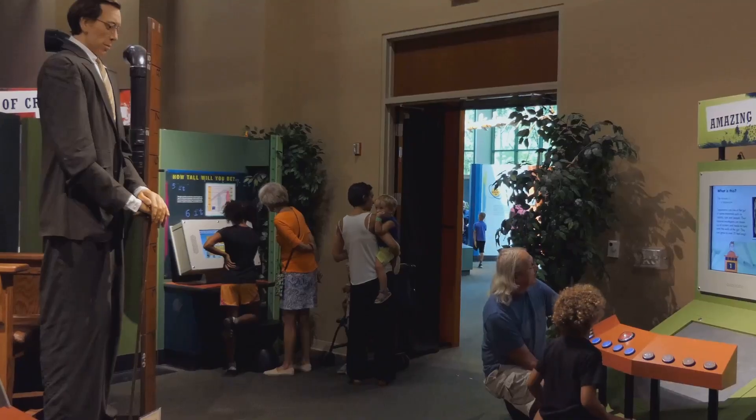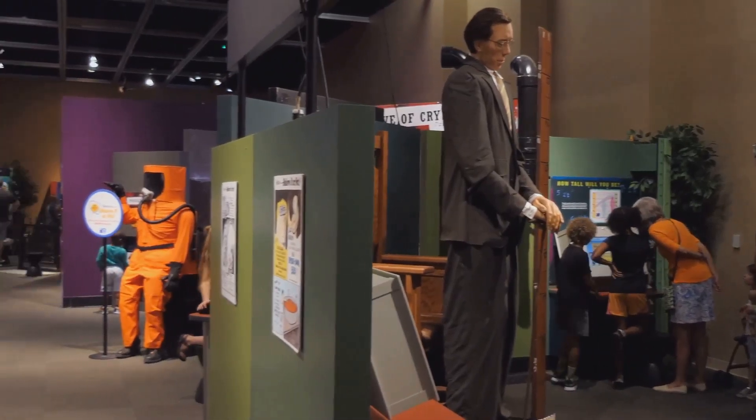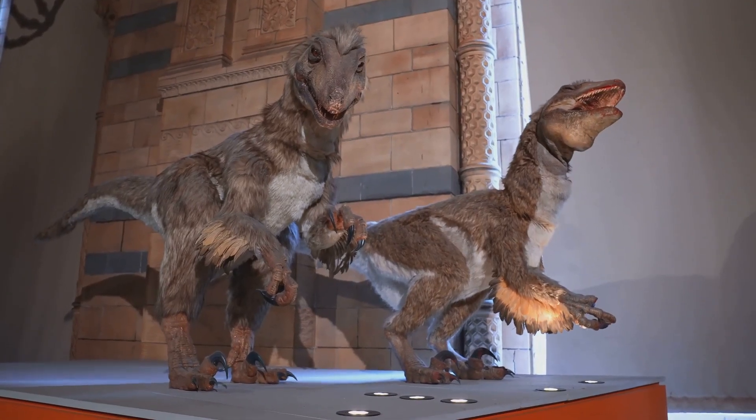Every corner of the Denver Museum of Natural History is a testament to our world's rich past and the boundless wonders that lie beyond our planet. The museum not only preserves history, it brings it to life. From prehistoric times, we now journey into the wild.